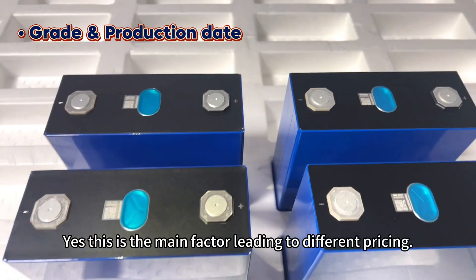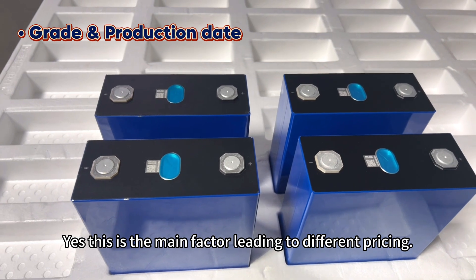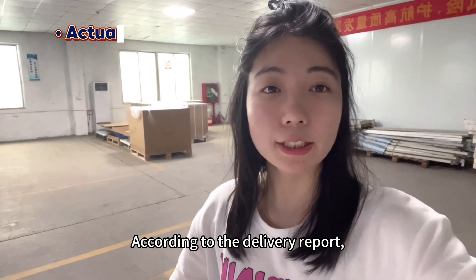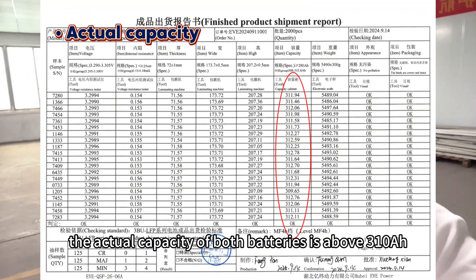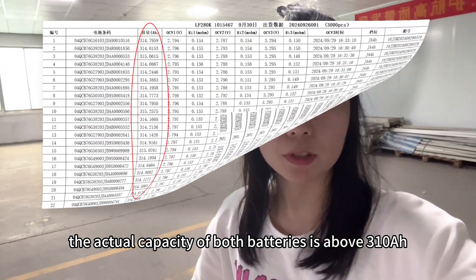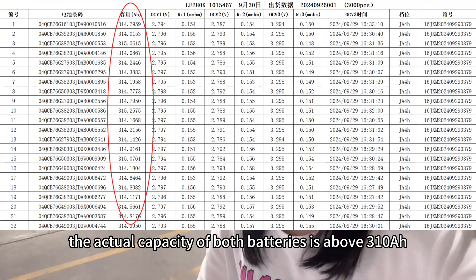Yes, this is the main factor leading to the different pricing. According to the delivery report, the actual capacity of both batteries is above 310Ah.